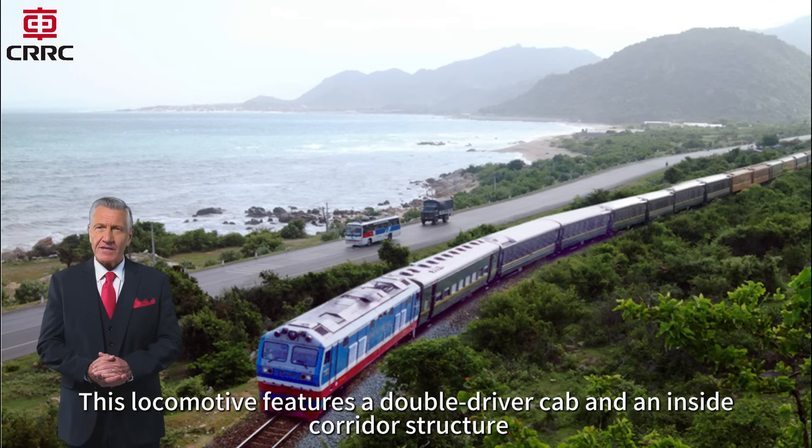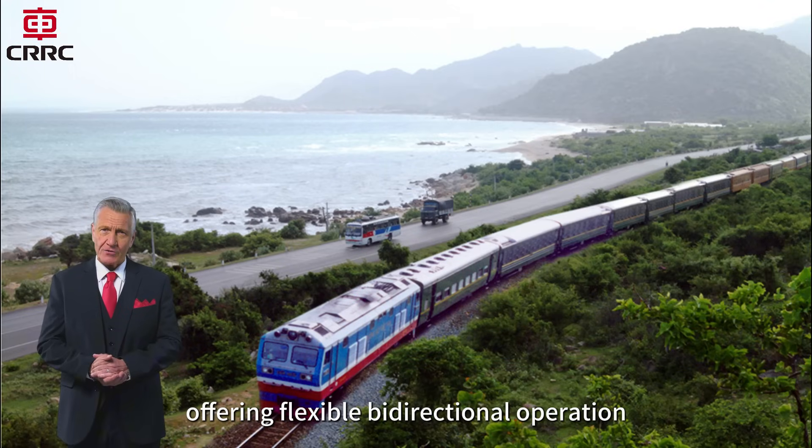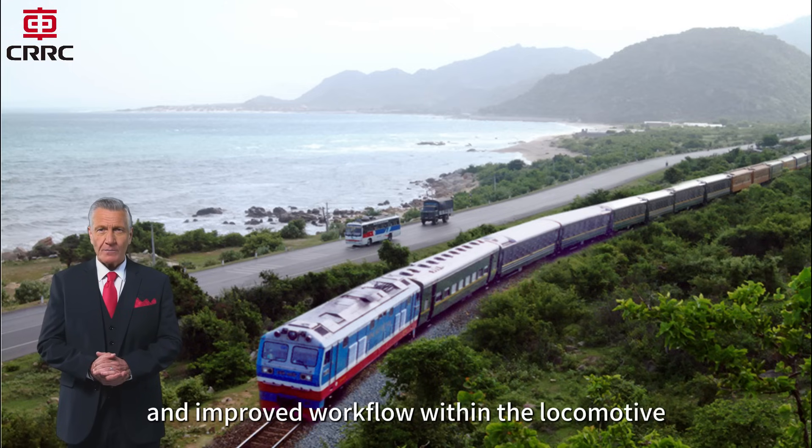This locomotive features a double-driver cab and an inside corridor structure, offering flexible bi-directional operation, enhanced crew safety, and improved workflow within the locomotive.